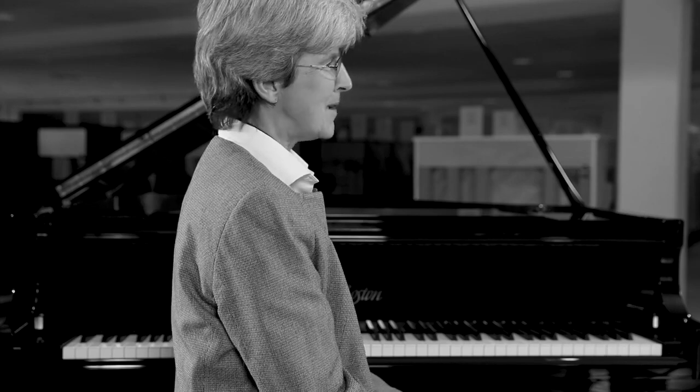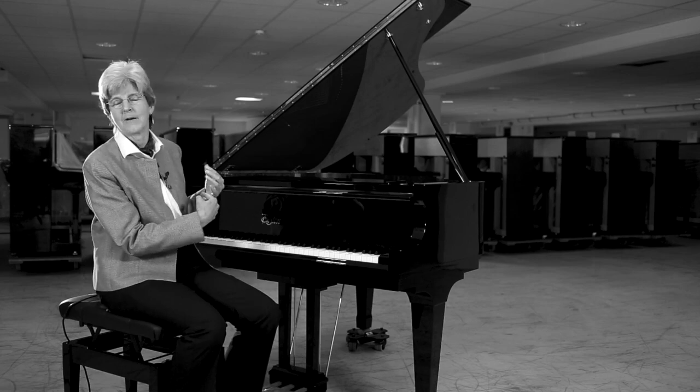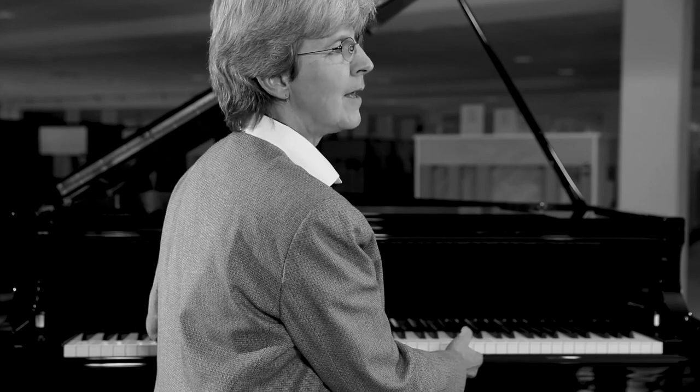Another thing that makes them really special is that the action feels really good. They make our playing sound better than it would otherwise be, because the actions feel so good, they're so responsive, they're so easy to play — they make our piano playing sound better than on another piano.